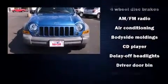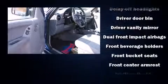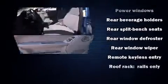Premium sound drives six speakers, providing you and your passengers a sensational audio experience. Jeep also prioritized safety and security with features such as dual front-impact airbags with occupant-sensing airbag, ignition disabling, and four-wheel disc brakes.